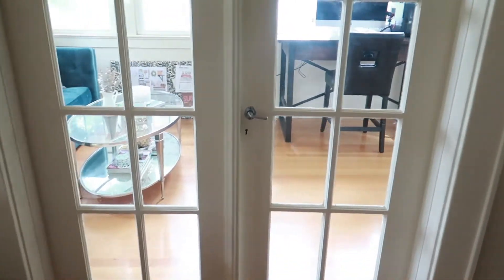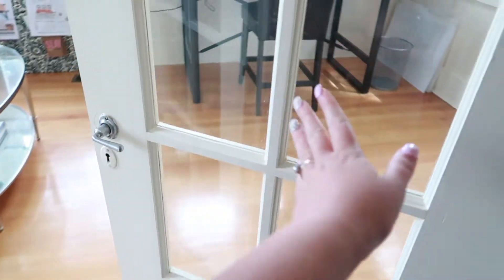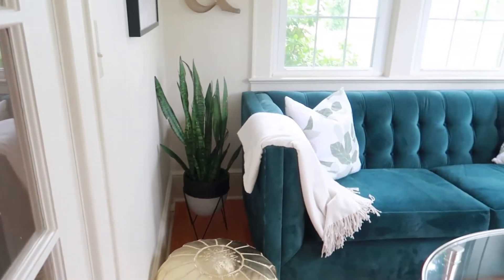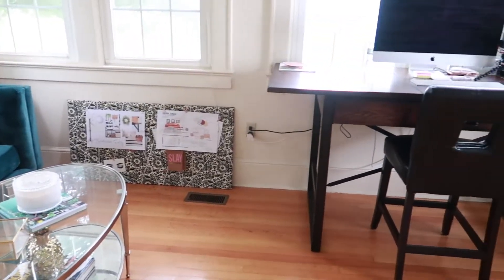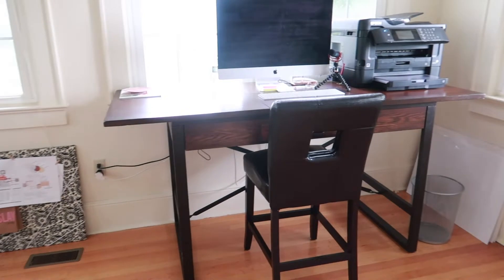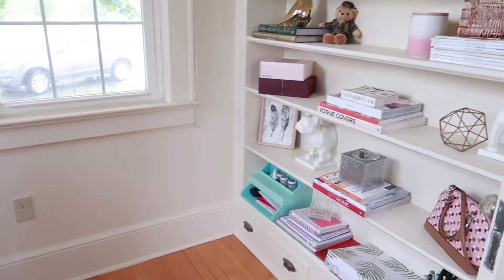Hello everyone and welcome back to my channel. Today's video I wanted to share with you a tour of my home office. This is my space in the house — my husband actually has his own office upstairs. This is actually a sunroom on the house and I have a little sitting area and a desk area and some shelving.